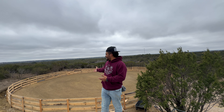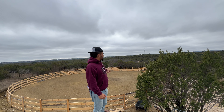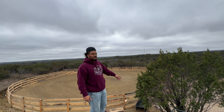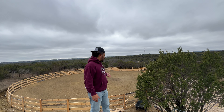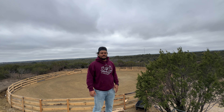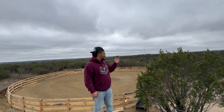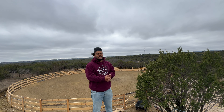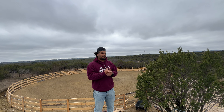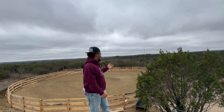This arena slash round pen slash turnout is something I built a couple weeks ago with leftover lumber from a previous build — just two-by-sixes and two-by-tens set in the dirt with some concrete. It's a hundred by a hundred, and it was essentially free. I had to buy about 50 bags of concrete, but overall it was free for the most part.